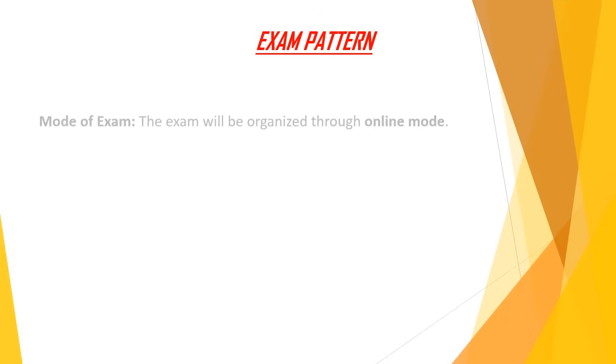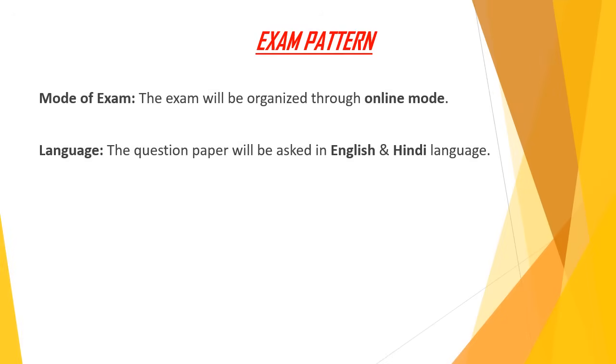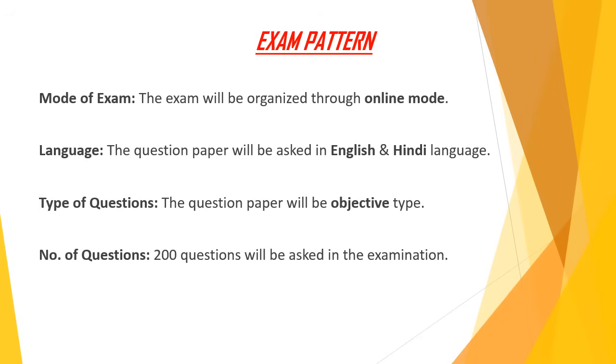The exam pattern: the exam will be organized through online mode. The question paper will be asked in Hindi and English languages. The question paper will be of objective type, and a total of 200 questions will be asked in the exam.